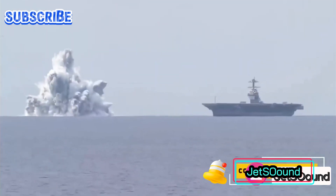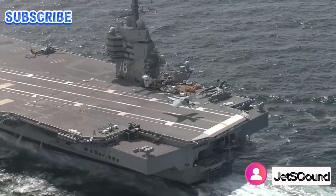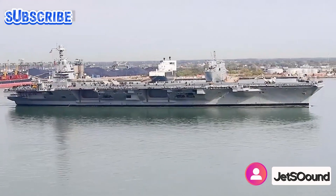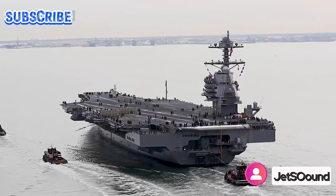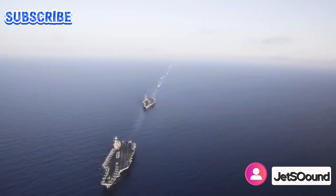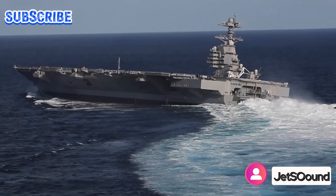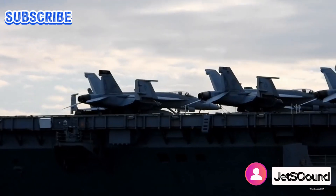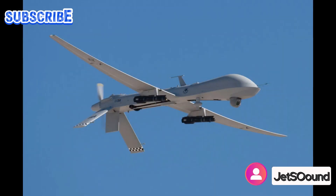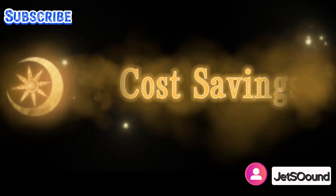The Gerald R. Ford class carriers are the largest ships ever built for the U.S. Navy, with lengths spanning up to 1,116 feet and weighing 100,000 tons. These supercarriers offer unparalleled operational capabilities and flexibility. Their size allows for the accommodation of a diverse range of aircraft, including fighter jets, reconnaissance aircraft, helicopters, and unmanned aerial vehicles (UAVs), making them versatile platforms for various mission types.